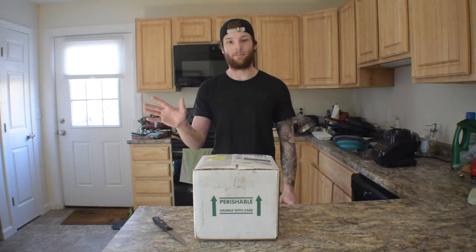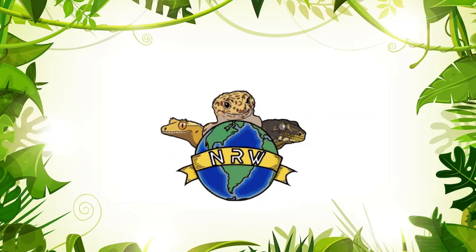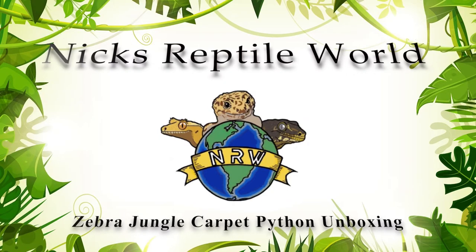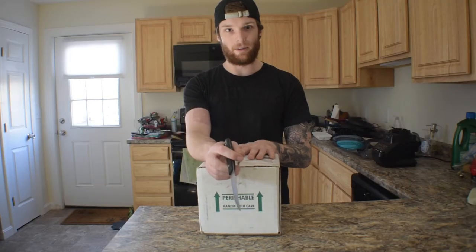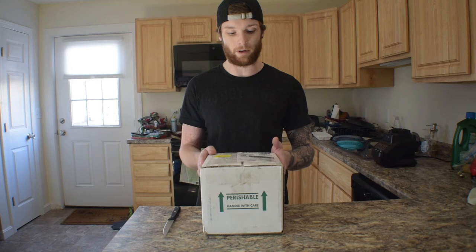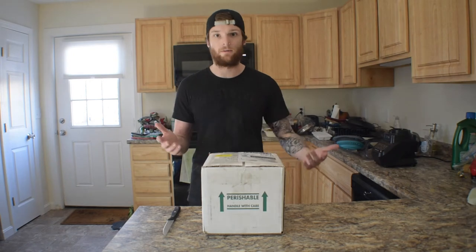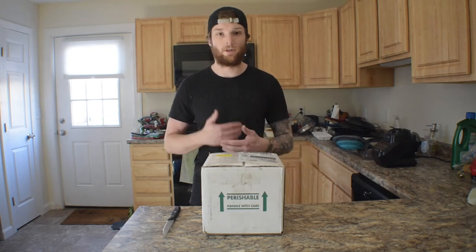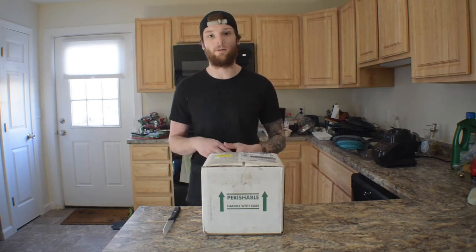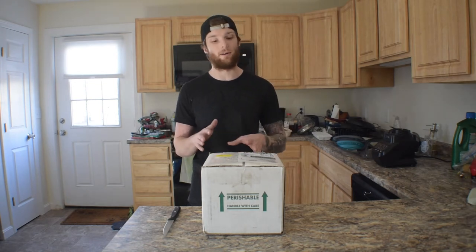What's up guys? Nick here from Nick's Reptile World and today we're going to be unboxing a new snake. A little bit about the backstory: this is a zebra jungle carpet python. I got her from Brent Wheeler out in California — he owns Morelia House. Check him out on Instagram, he's got a YouTube, great stuff out there. He does a lot of work with carpet pythons and I really admire what he does.